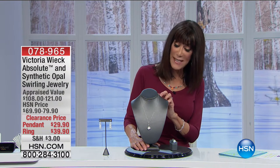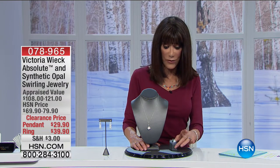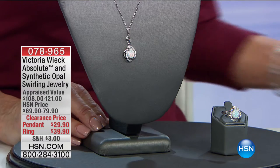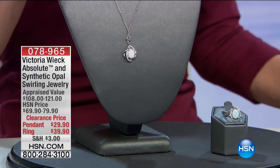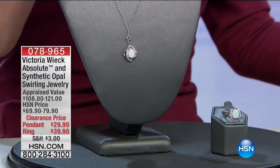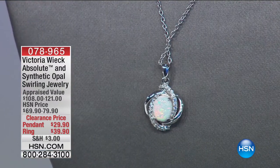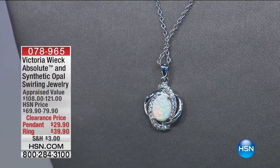The first piece we're going to start off with is actually your choice — you have the choice of either the pendant or the ring, stunning, with your synthetic opal. The pendant has a five-star review at hsn.com.